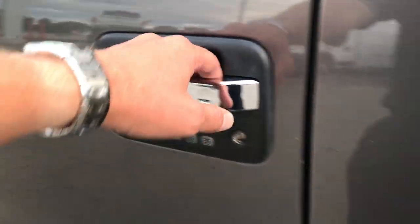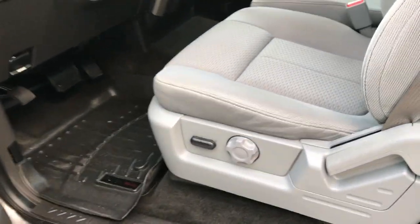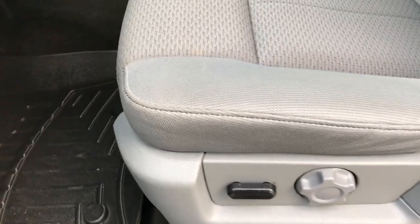Capless fuel fill — very nice feature. Driver side door code entry. We do have the door code for this truck, so have confidence in that.